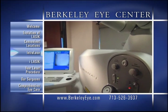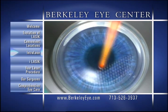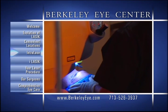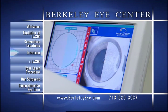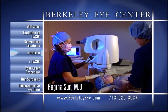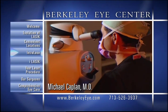Our IntraLase procedure involves the use of a femtosecond laser, which uses focused energy bursts to separate corneal tissue at precise depths and measurements. This all-laser approach to creating the corneal flap maximizes comfort, safety, and precision, while significantly reducing or eliminating the possibility of complications that may occur with traditional LASIK flap creation. This added measure of safety also gives our patients greater peace of mind due to the reduction or elimination of risks of traditional LASIK. IntraLase also increases patient comfort during the procedure due to the soft silicone skirt of the suction ring.